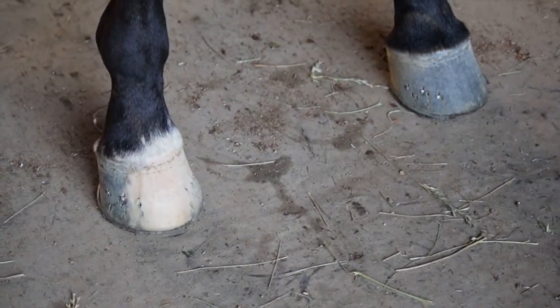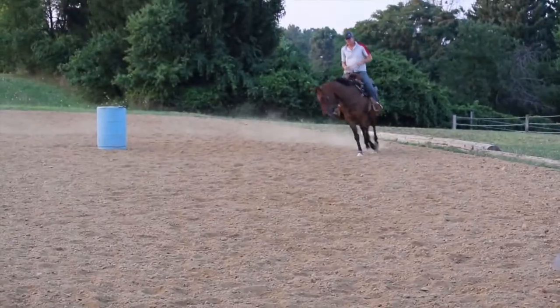I always notice that their hoofs grow regularly. You're not hoping that there's a hoof left in six weeks for the fair to put a shoe on — there's plenty of hoof left.